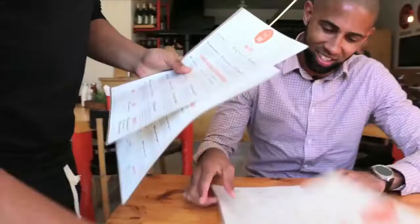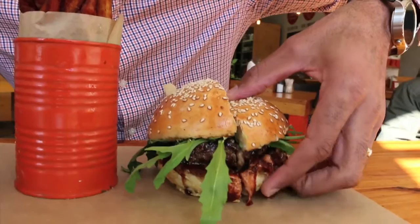I feel like I'm Gordon Ramsay over here. We are at Ayo Burger and this is the Whiskey BBQ Burger. The patty reminded me of a fricadelle, and I'm from Athlone, where I believe the fricadelle is from, so I enjoyed that.